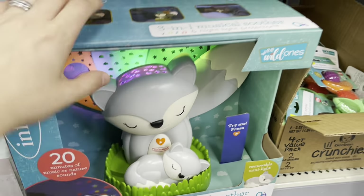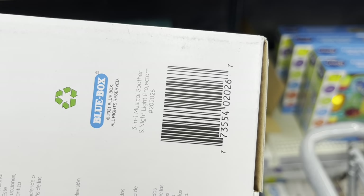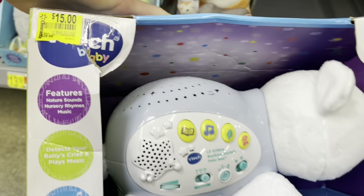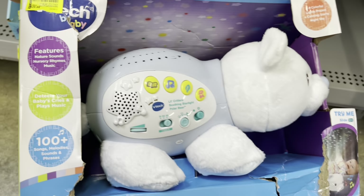How cute is this one — puppy! They have these for ten dollars or fifteen. That's the beat track.